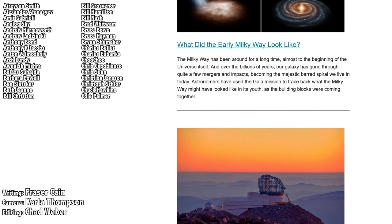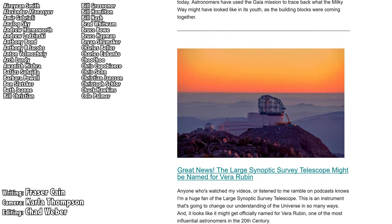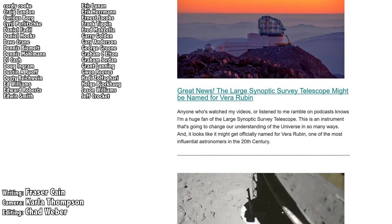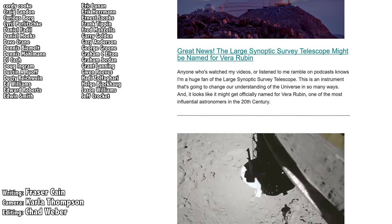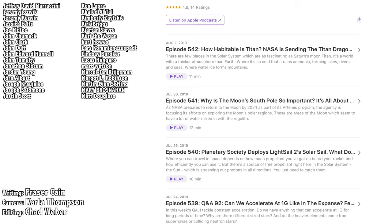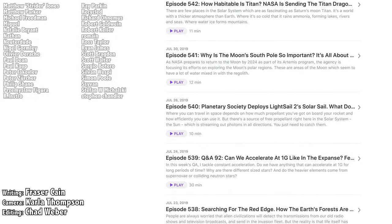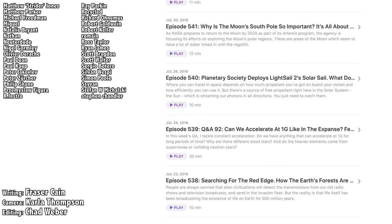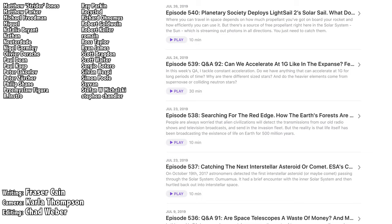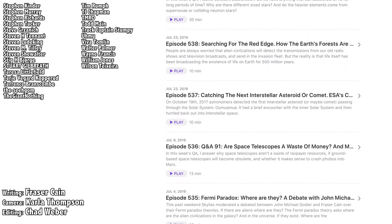Once a week, I gather up all my space news into a single email newsletter and I send it out. It's got pictures, brief highlights about the story, and links so that you can find out more. Go to universetoday.com/newsletter to sign up. All of my videos are also available in a handy audio podcast format so that you can have the latest episodes as well as special bonus material like interviews show up right on your audio device. Go to universetoday.com/audio or search for Universe Today on iTunes, Spotify, or wherever you get your podcasts.